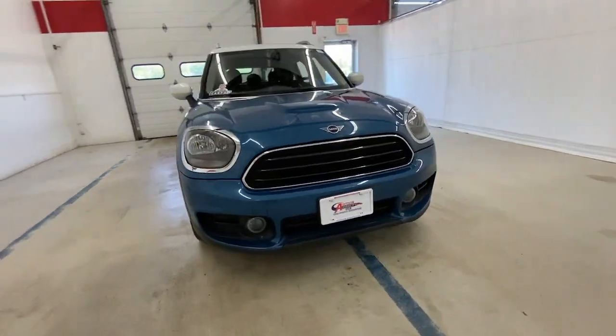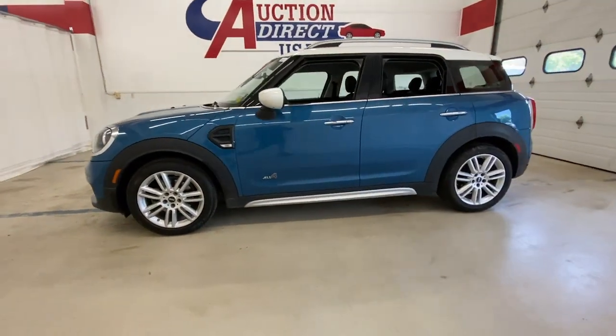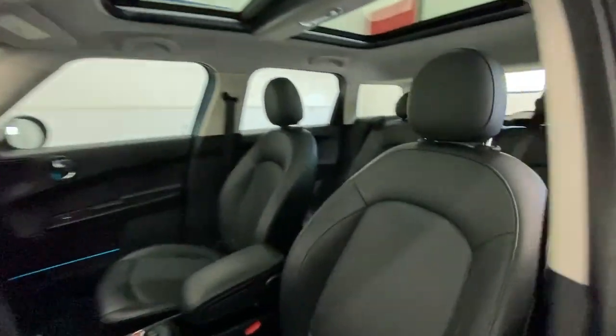Here is a wonderful 2020 Mini Cooper Countryman. This vehicle is an outstanding buy with fewer than 60,000 miles on the odometer.